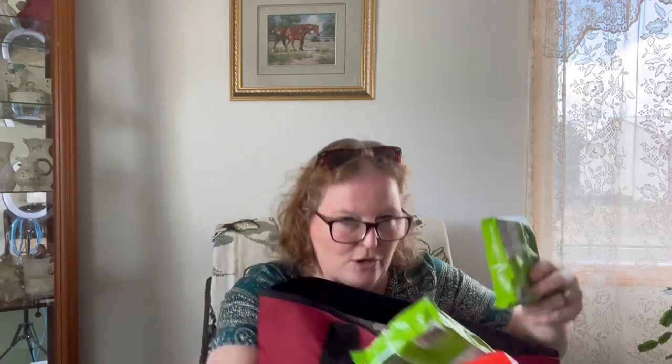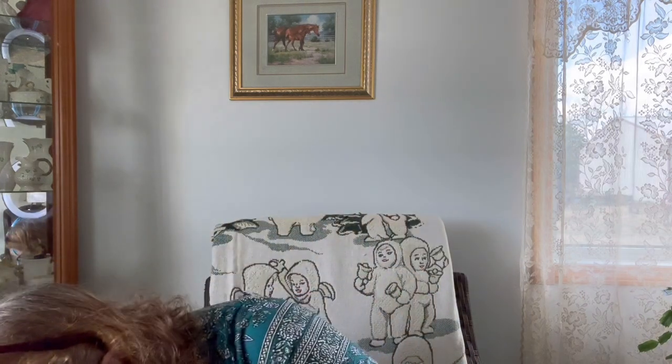I bought some ramen noodles — three for a dollar. I actually just like the noodles; I don't always use the powder. I bought two vegetable and one beef — they didn't have any chicken. The thing is, if you don't use the whole powder package you're not consuming as much sodium, because there is 64% sodium in these. I've sometimes just added the noodles to a canned soup when I want a bit of noodle in it.